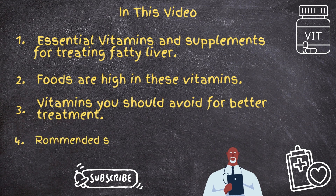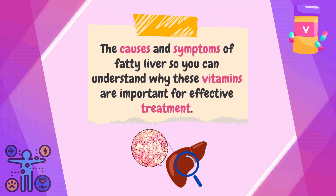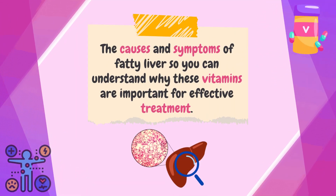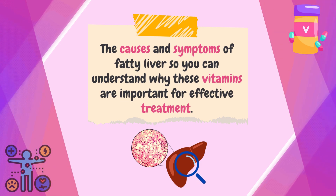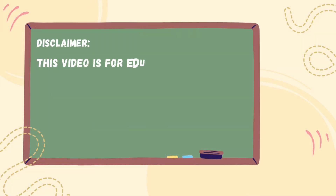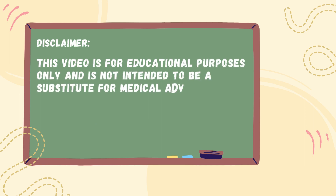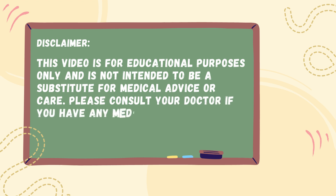We'll link some recommended supplements in the description that contain these essential vitamins. We'll start by looking at the causes and symptoms of fatty liver so you can understand why these vitamins are important for effective treatment. This video is for educational purposes only and is not intended to be a substitute for medical advice or care. Please consult your doctor if you have any medical concerns.